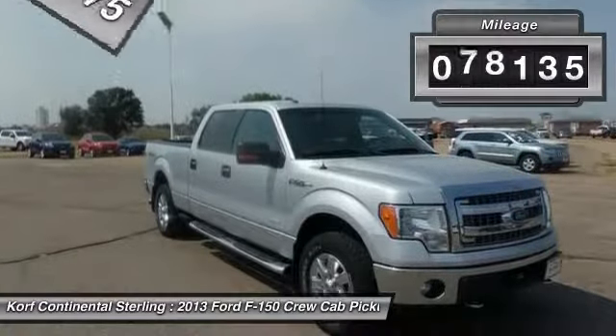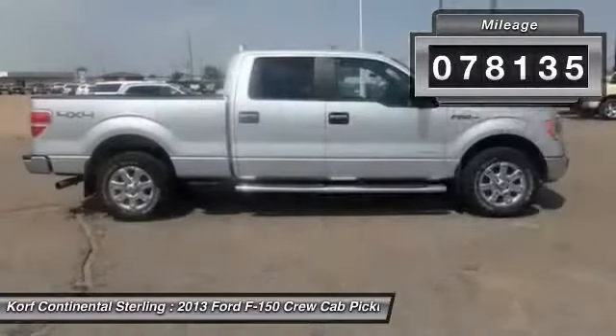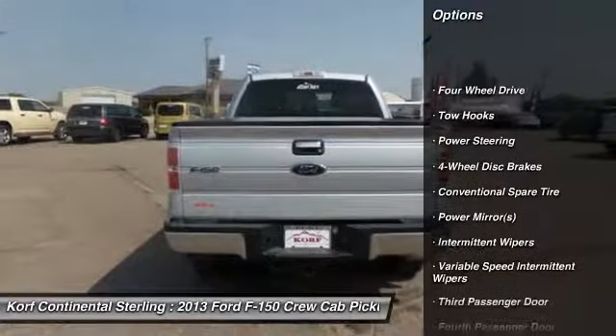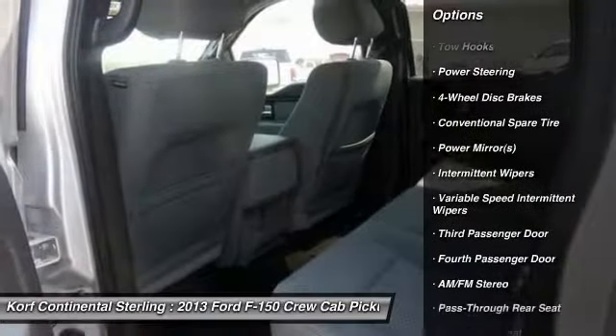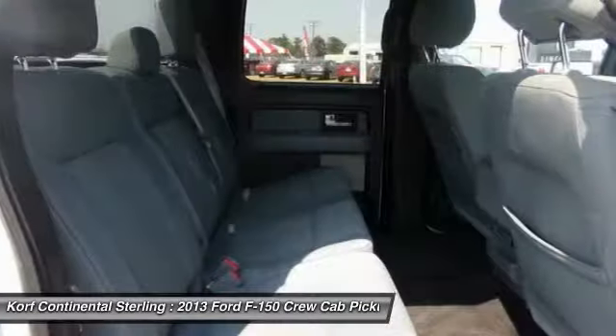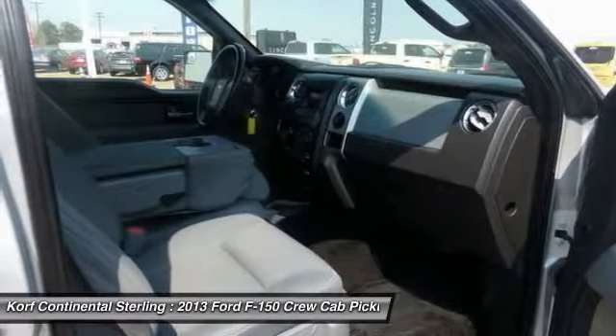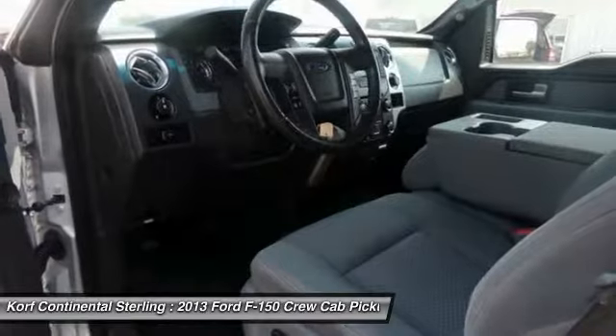This vehicle has less than 80,000 miles. Here are some of this vehicle's great options: stability control, keyless entry, anti-lock braking system, traction control, adjustable steering wheel, power steering, driver airbag, four-wheel drive, four-wheel disc brakes, AM/FM stereo radio.